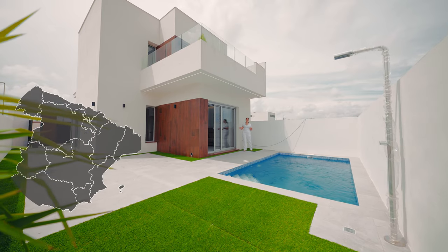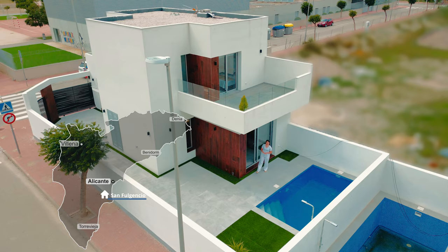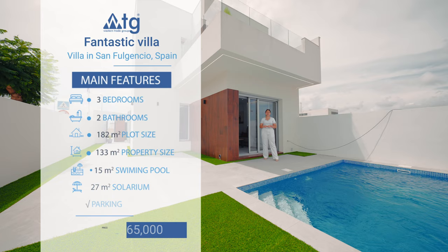Today we will show you this amazing villa located in San Fulgencio. It features three bedrooms, two bathrooms and an amazing view to the mountains. Hi everyone and welcome back to www.tgspain.com, all new properties in one portal.